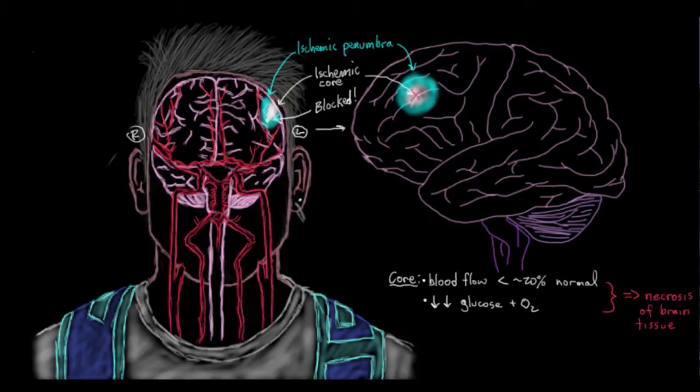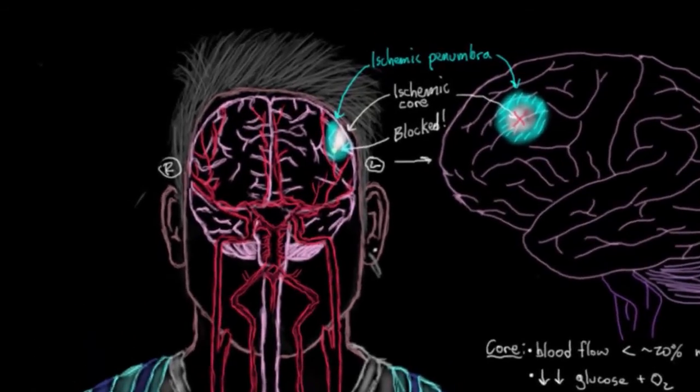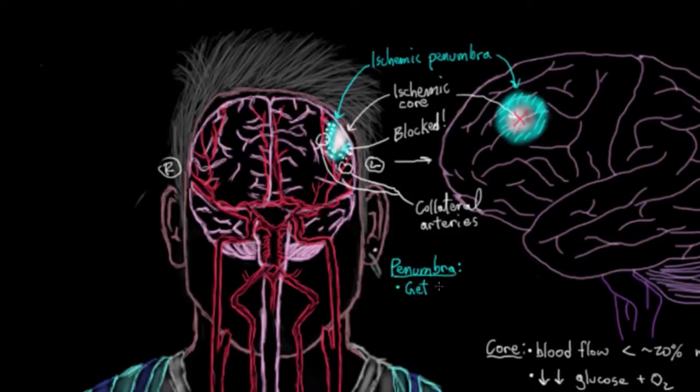What about the penumbra? The penumbra is this almost rim of moderately ischemic tissue that lies outside the core zone, between the core and the normally perfused brain tissue. The tissue in the penumbra won't actually die right away, because it's moderately perfused — it's getting some blood still from nearby arteries, referred to as collateral arteries. Oxygen is diffusing out of these blood vessels and still serving neurons in this ischemic penumbra. These penumbra neurons get some glucose and oxygen from collateral arteries.